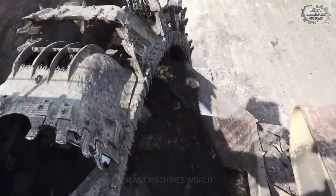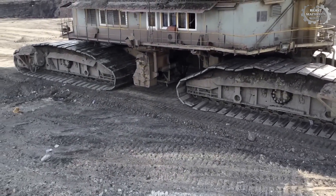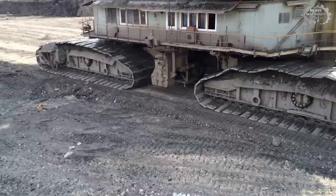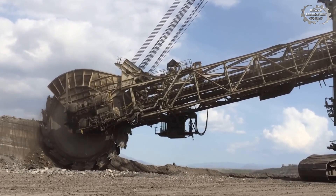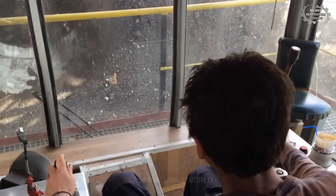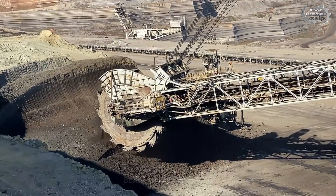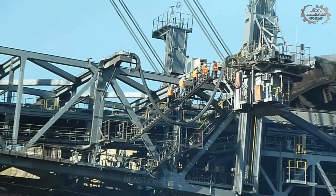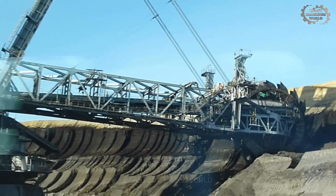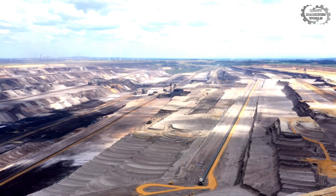Every part of the Bagger 288 is designed to withstand the harshest conditions. The track system helps it move on any terrain, from mud to hard rock. With an intelligent control system, the operator can easily control every movement of the Bagger 288, from adjusting the bucket to positioning the direction of travel. The Bagger 288 is not only a symbol of the mining industry, but also a testament to the remarkable progress of technology. It does not only dig the ground — it explores the limits of humans, taking us to new heights in the journey to conquer nature.